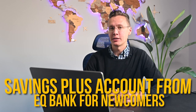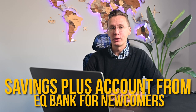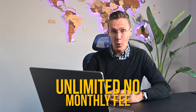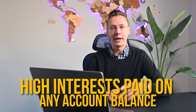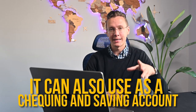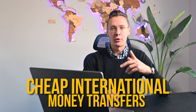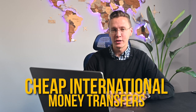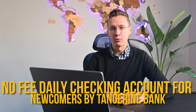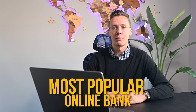The second online option is EQ Bank with its Savings Plus Account for newcomers. This comes with unlimited zero monthly fees, a high interest rate paid on any account balance, and it can be used as a checking and savings account combined. It also comes with cheap international money transfers and free mobile check deposits.